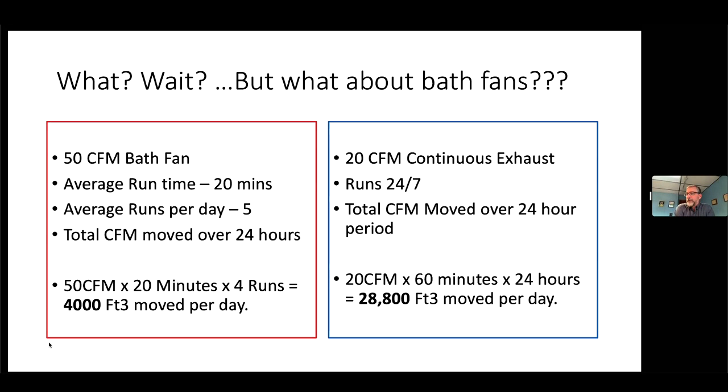We got rid of the bath fan — this is a big movement. Bath fans are going away and I'm so happy about that. When people get worried about it, you look at the numbers. A 50 CFM bath fan running 20 minutes, five cycles a day — let's work through that math. Total CFM is 50 CFM, times 20 minutes, times roughly four to five runs a day.